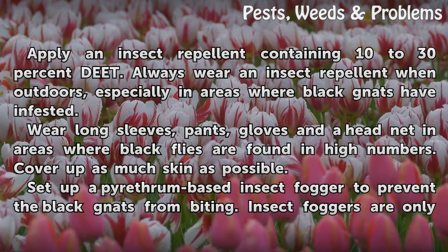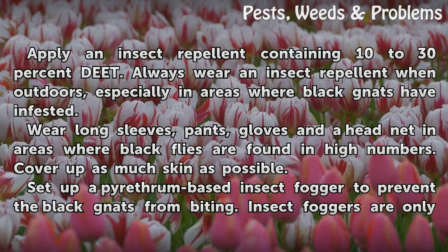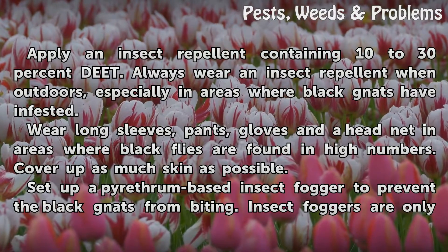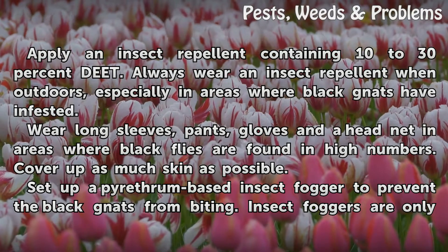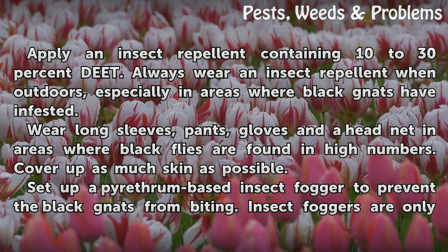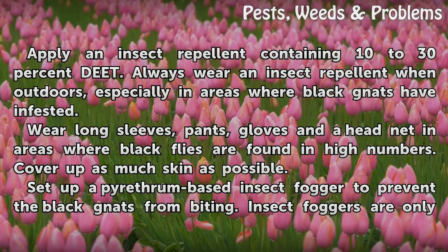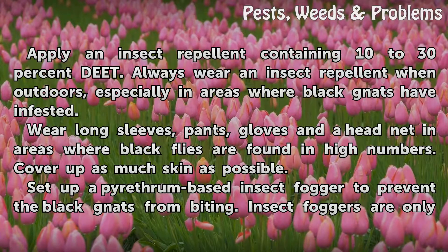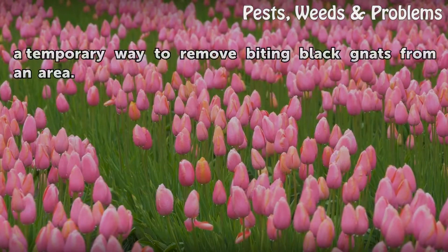Personal Repellents: Apply an insect repellent containing 10-30% DEET. Always wear an insect repellent when outdoors, especially in areas where black gnats have infested. Wear long sleeves, pants, gloves and a head net in areas where black flies are found in high numbers. Cover up as much skin as possible. Set up a pyrethrum-based insect fogger to prevent the black gnats from biting. Insect foggers are only a temporary way to remove biting black gnats from an area.